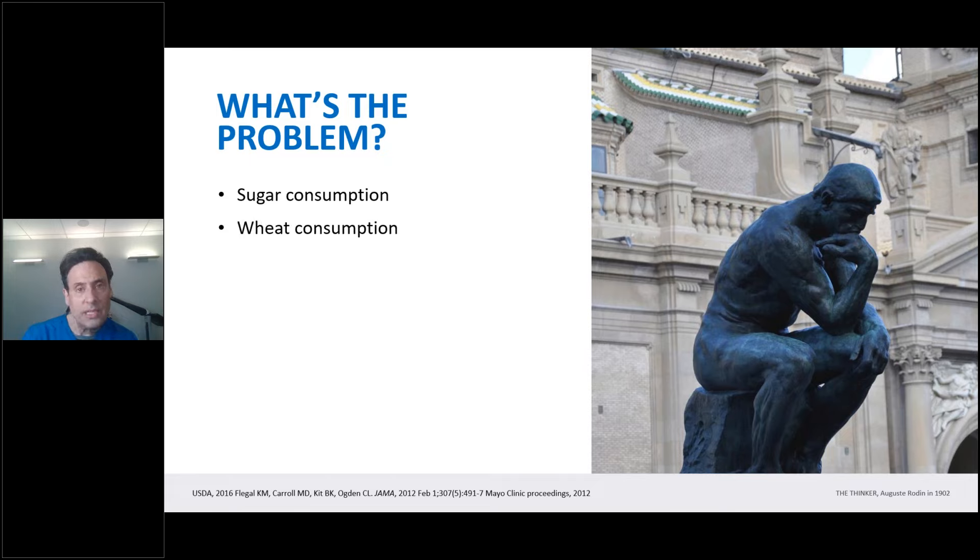Taking it to the next step: wheat consumption. Gluten — gluten means glue — sticks to the intestinal tract and is very ruinous to overall health. The average American consumes 146 pounds of gluten per year. So when you combine sugar and gluten, it's almost a pound a day. When you realize that 60% of caloric consumption comes from ultra-processed food, look no further than sugar and wheat.